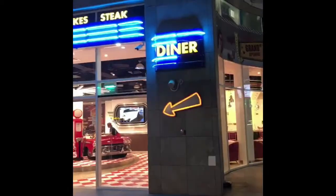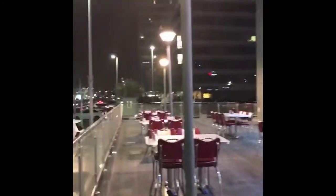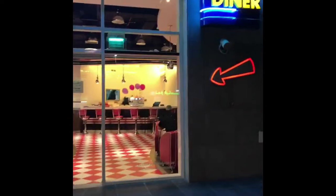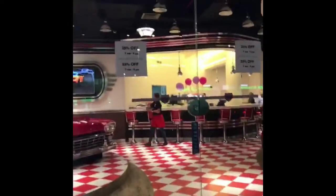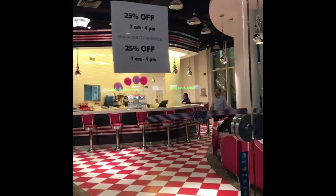Good evening guys. So now we're here at Route 95 Diner. You can see they have the school interior, you can see the school courts outside. Reminds me of Last Exit, Dubai. We're located beside the Technique building — I don't know what building it is. We just came from the gym, so we're just heading here. We have 25% off, 7am to 4pm. We'll enter — tada!